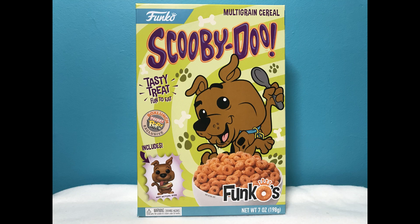I'm Nikki Blake from ScoobyAddicts.com and today we're going to take a closer look at the Scooby-Doo Funkos cereal. The Scooby-Doo Funkos multi-grain cereal comes in this really cool box with a super cute Scooby on the front holding a spoon. He's ready to dig into those Funkos. The grain background really makes Scooby stand out.